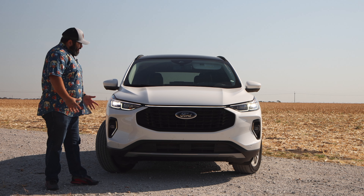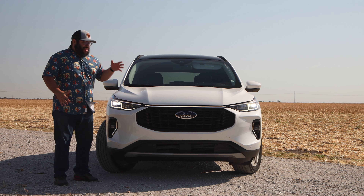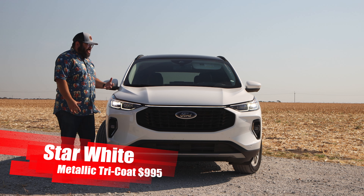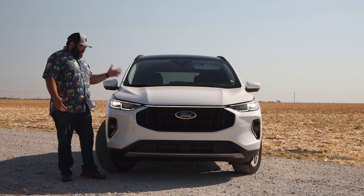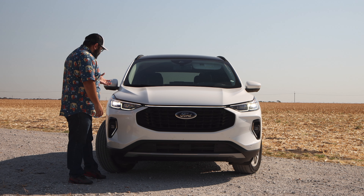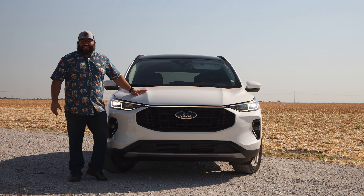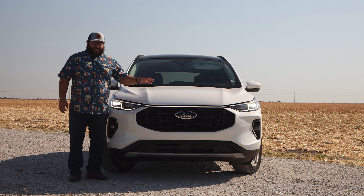Starting in the front, this thing has LEDs everywhere. First of all, the color — this white isn't a typical white, it is a very sparkly white with so much shine to it. My wife's personal car is also white and we parked them next to each other. This thing was shining like crazy compared to just a standard gloss white. I was kind of jealous. It's a very simple thing but it really makes it stand out.